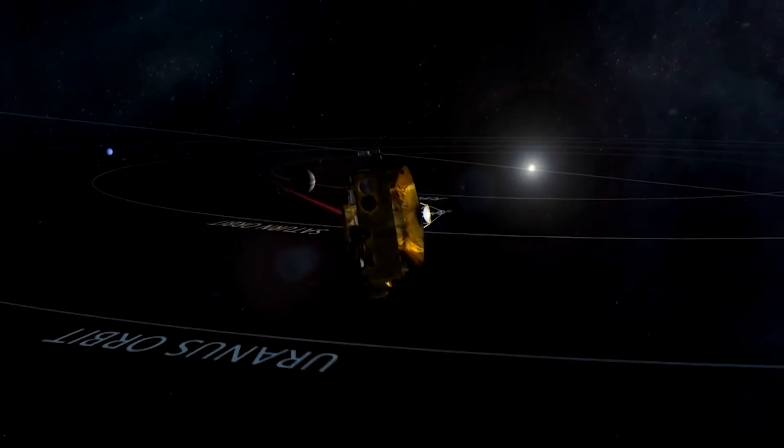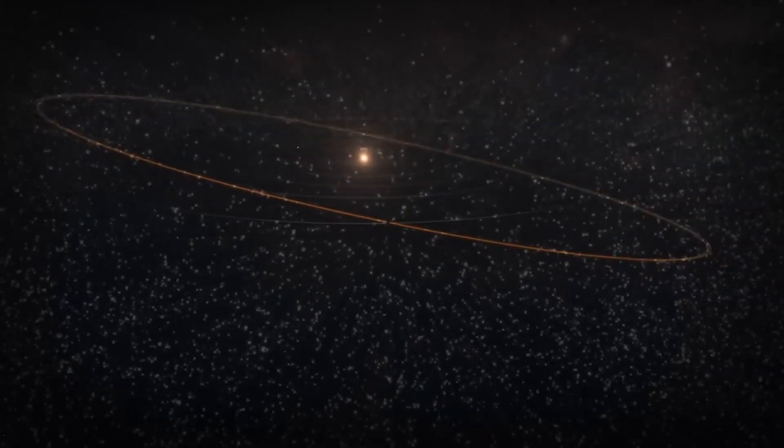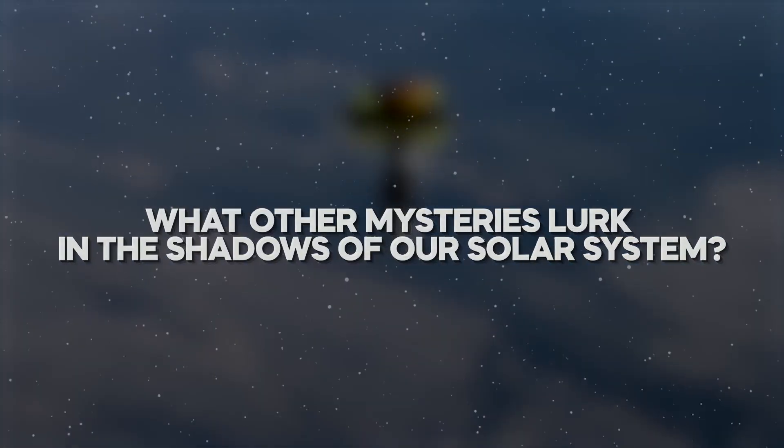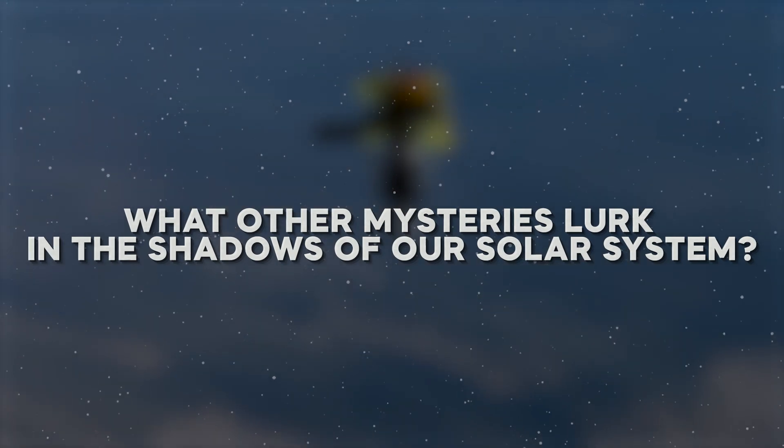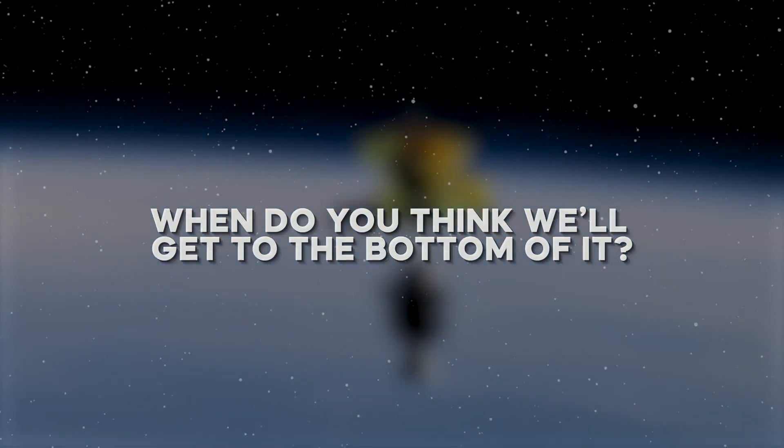Till then, let us know in the comments below — what other mysteries lurk in the shadows of our solar system? When do you think we'll be able to get to the bottom of it? And, as always, thanks for watching Space Age.